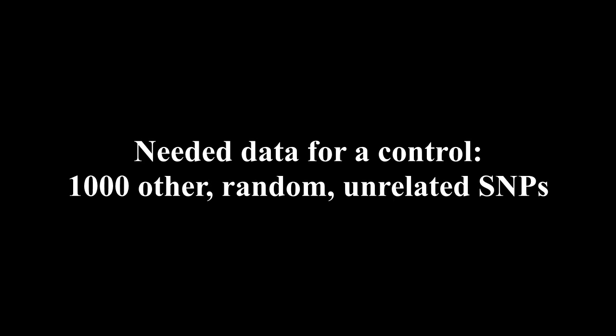JF suggested a control study of 1,000 random SNPs not linked to educational attainment, to check if the observed correlation is spurious or real. If the person who obtained the original data from the 1,000 Genomes project can also obtain population frequencies for 1,000 other random, unrelated SNPs and upload them, please do so, so that the control SNPs can be analyzed.